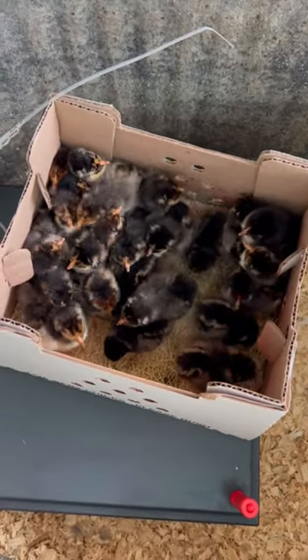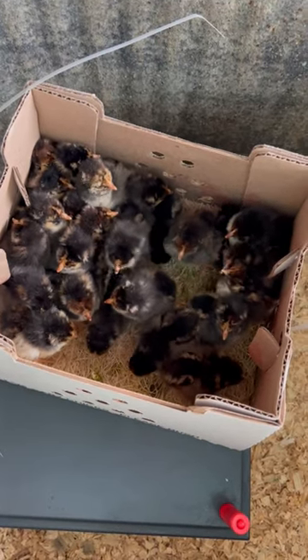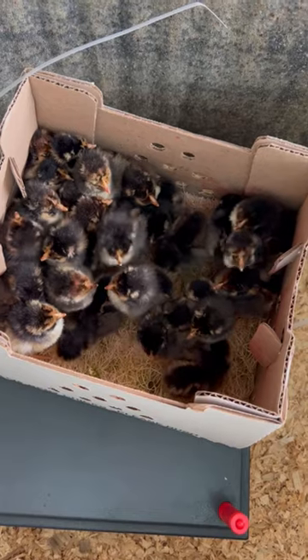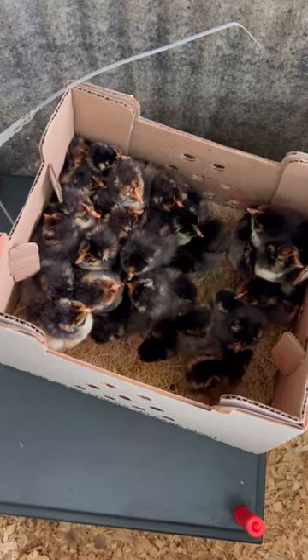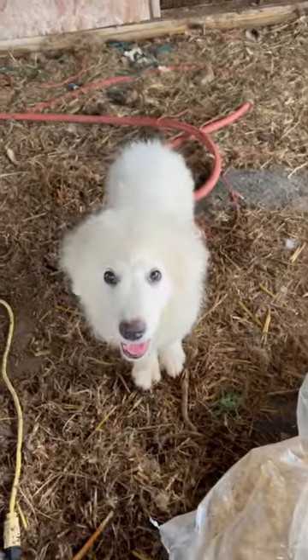We got some new baby chicks in today — these are Blue Laced Gold Wyandottes. This is five roosters and 20 hens.